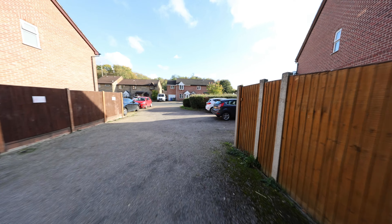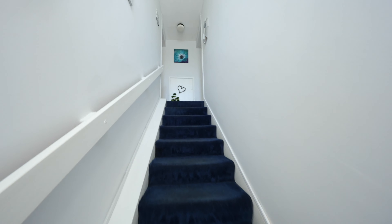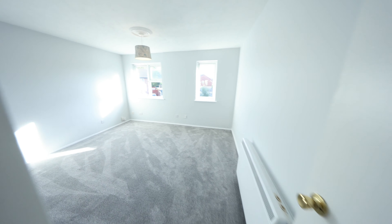Now let's take a step inside and show you what's on offer. Coming back round you've got the entrance door here. Taking the stairs up it's just directly on our right. Stepping on in you're greeted by the entrance hallway, and leading off to our right we've got the main living area.